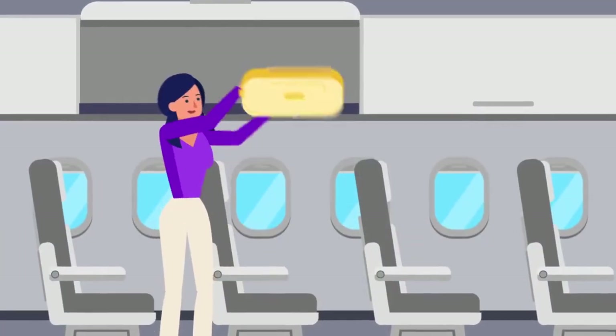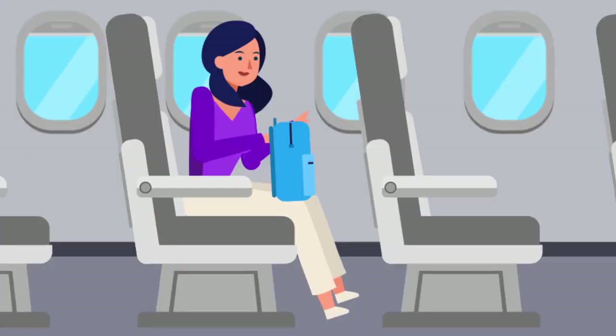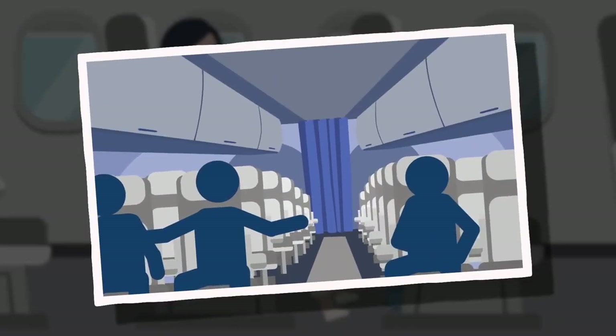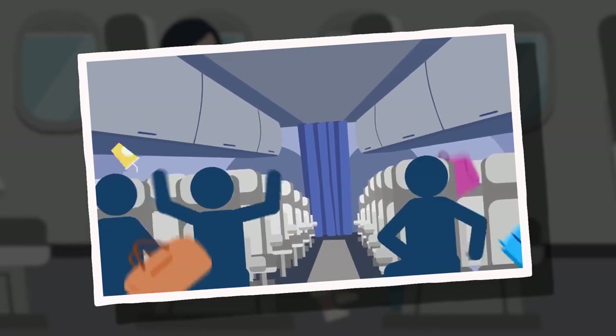All hand-carry baggage should be stowed in the overhead compartment or under the seat in front of you. Unsecured items can become dangerous projectiles during flight or impede evacuation in an emergency.